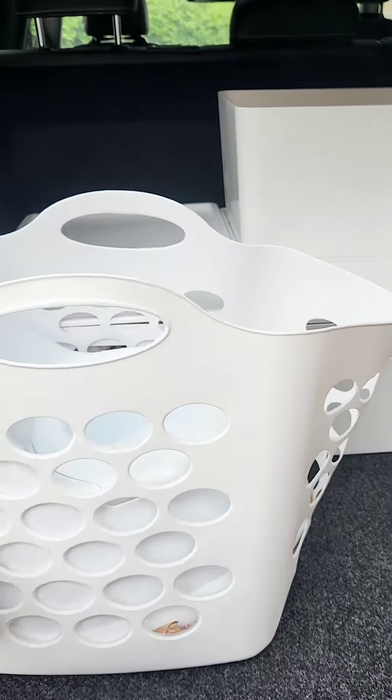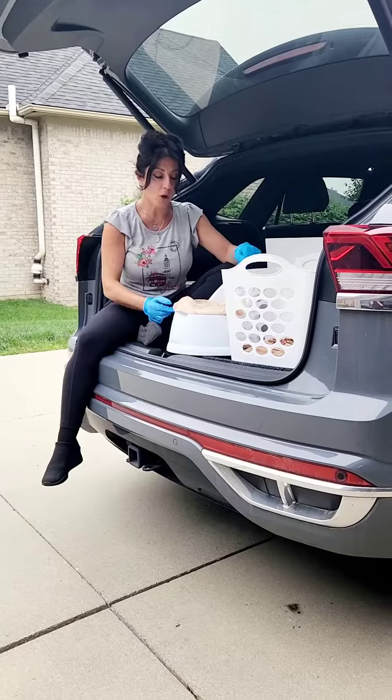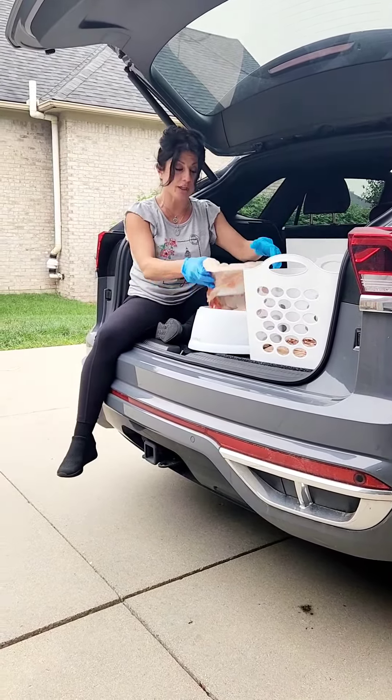And then this is the most valuable thing you could possibly have in your car. Laugh all you want — yes, it's a toilet. Here's my toilet. In the bin for the toilet, I leave gloves and bags under it.